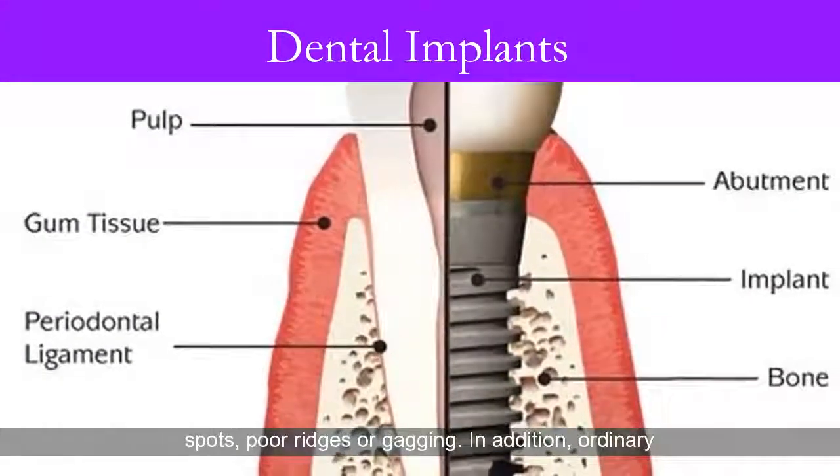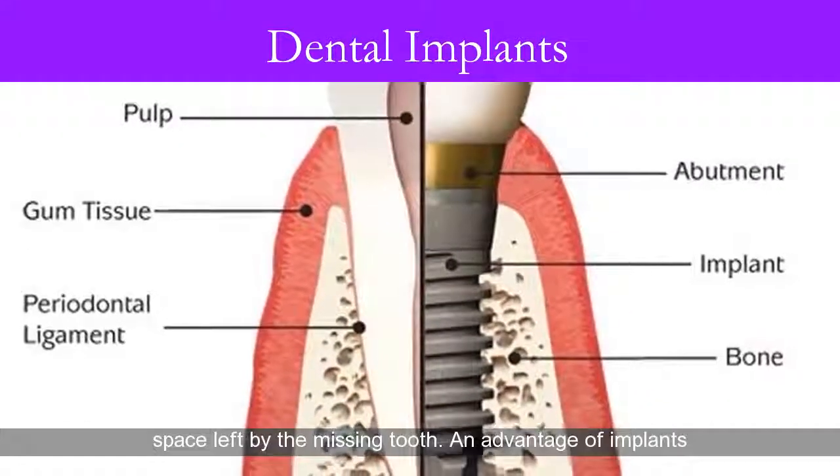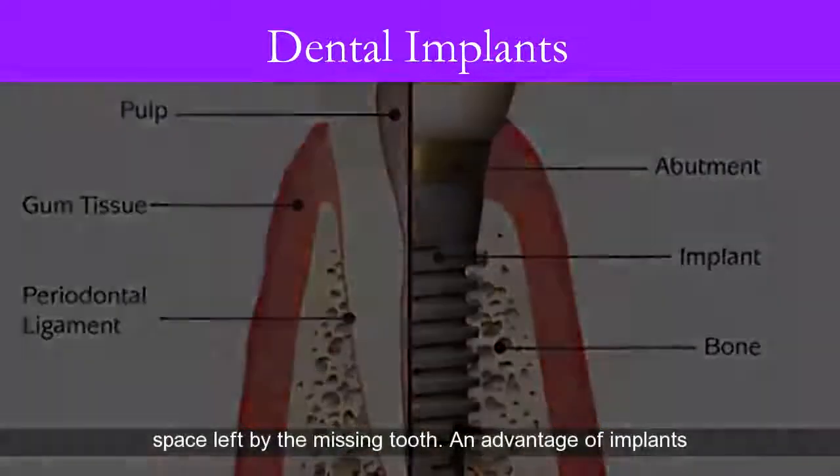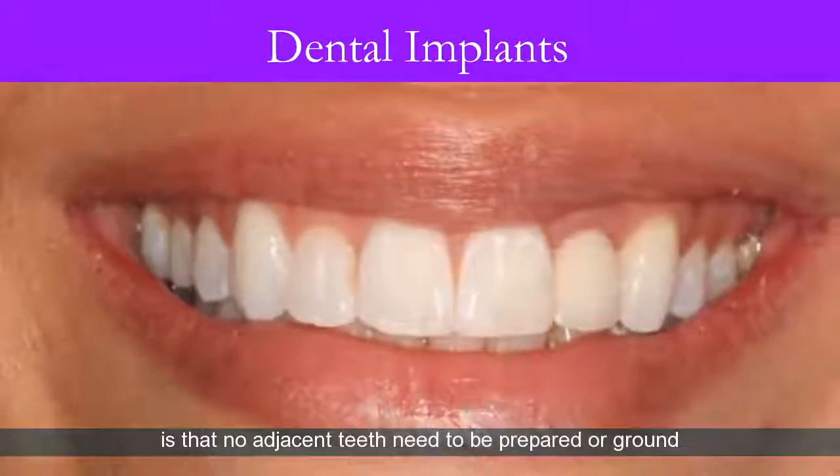In addition, ordinary bridges must be attached to teeth on either side of the space left by the missing tooth. An advantage of implants is that no adjacent teeth need to be prepared or ground down to hold your new replacement tooth or teeth in place.